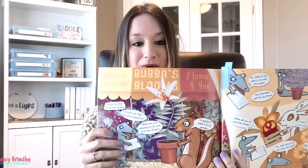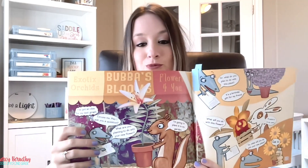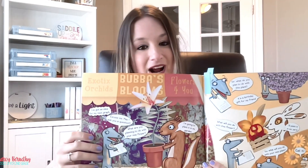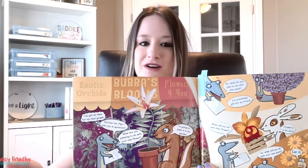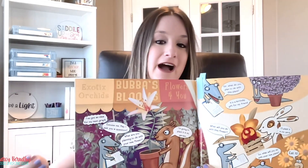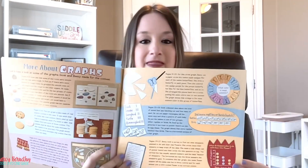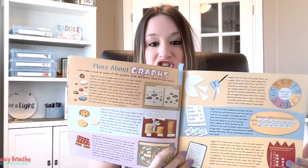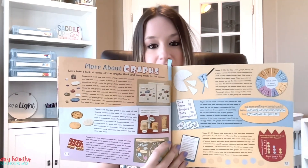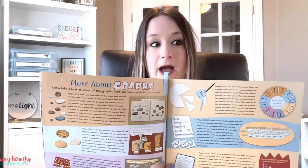Throughout the book, the characters use different types of graphs to represent data, including bar graphs, pie charts, line graphs, and pictographs. They also learn about different ways to present data visually and how to choose the best type of graph for that information. In the back of the book, she shares different types of graphs that you can make from different pages in the book, and I find this to be really helpful, especially as a teacher.